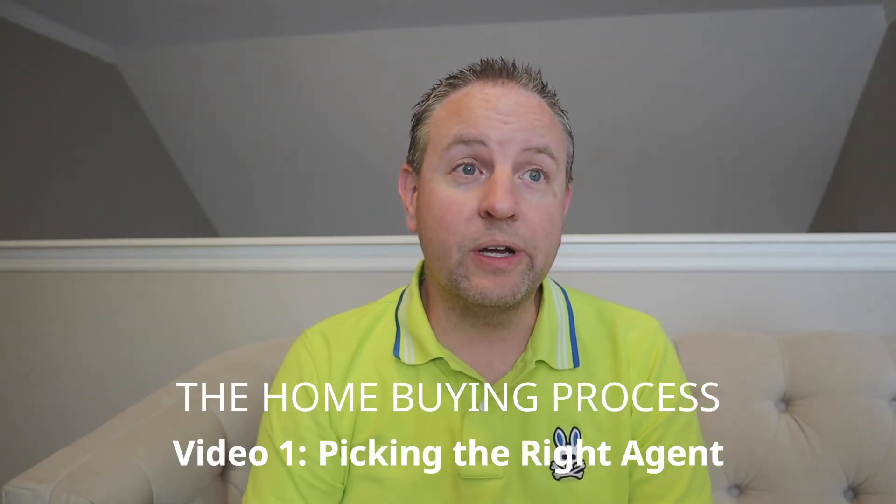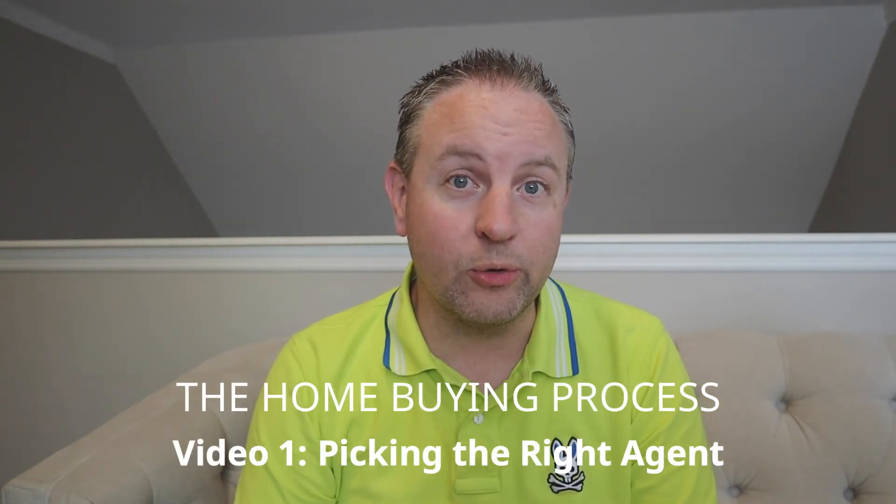Hi and welcome to this video about how to pick the right real estate agent for you in the home buying process. My name is Doc Denton and my wife Tracy and I are both realtors in Chattanooga, Tennessee.